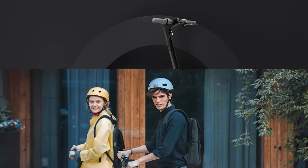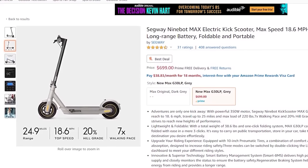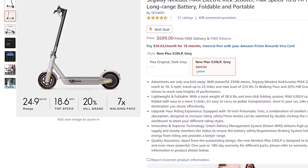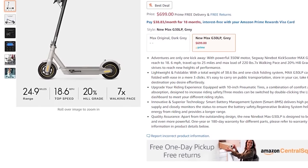There's also a slightly different Max, the G30 LP model, which is very similar but has a smaller battery with 25 miles of range. It's also cheaper at $100 less at $700 and 3 pounds lighter than the regular Max.